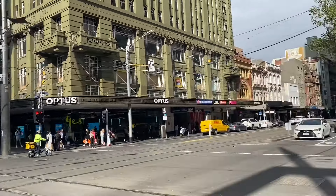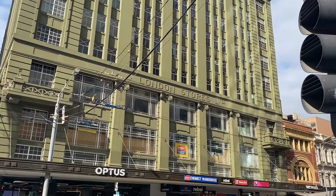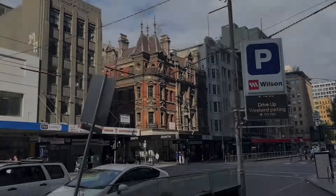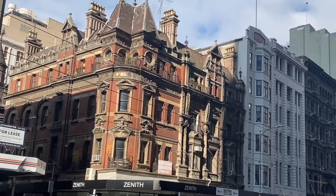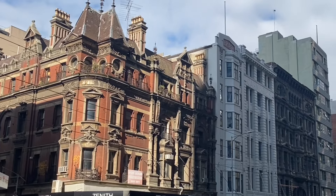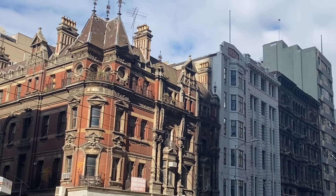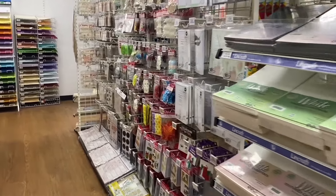I completely forgot to film the outside of the store, but it's basically you go down this escalator into this whole entire basement. This is me just filming the pretty buildings instead — the pretty old ones. I love this one, it's so gorgeous. I would totally live in an apartment in there. Anyway, let's go shopping. Here we are in the store.